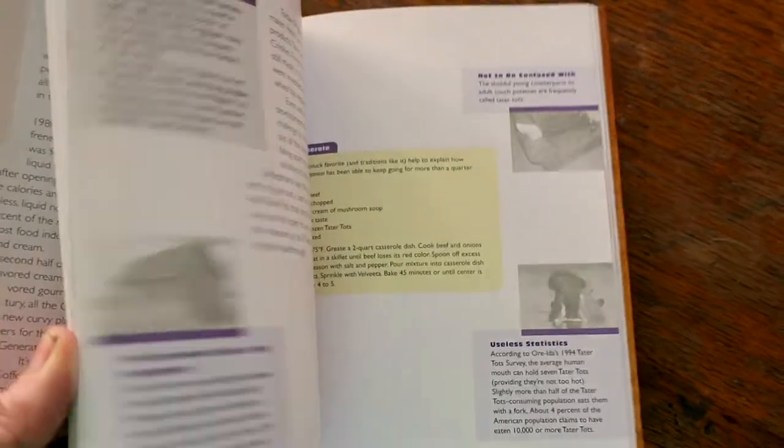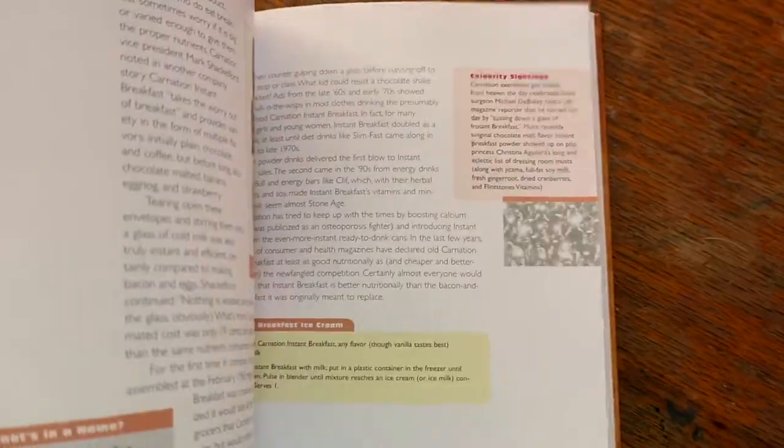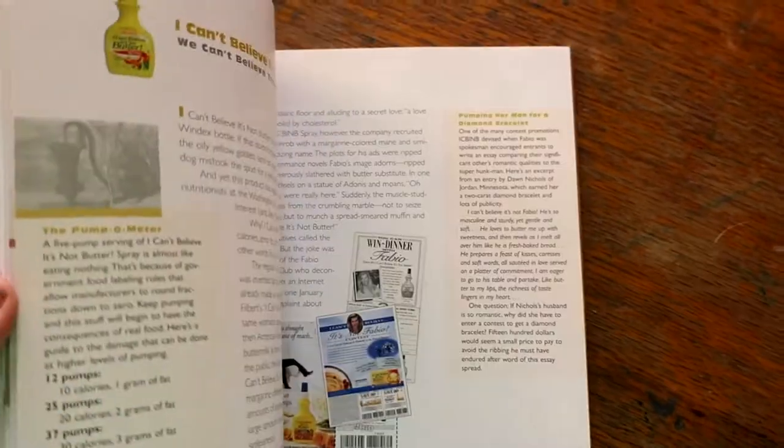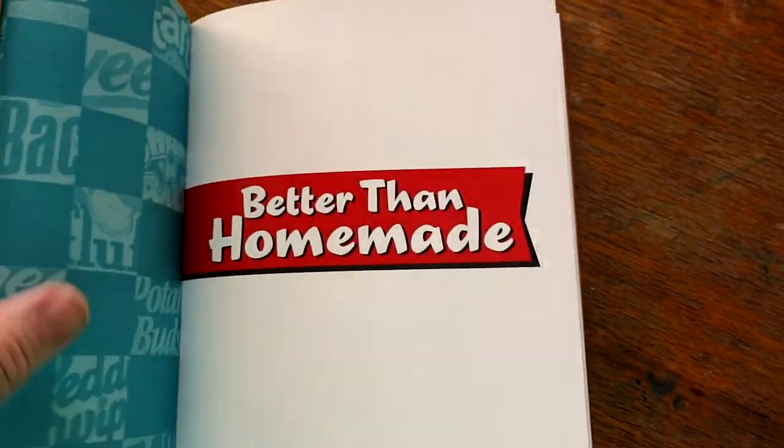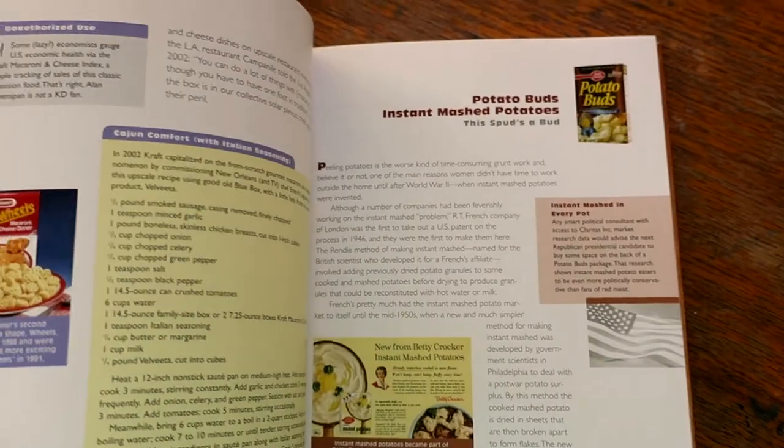Because I think it's just more about the way that all of this changed the kitchen and changed the time women had available to do other things. I thought she would enjoy it, and I know I will enjoy it — I think it'll be a fun read. I'll probably pick a few sections and have her choose some as well.